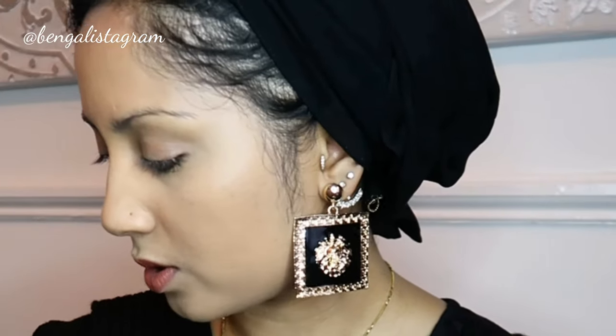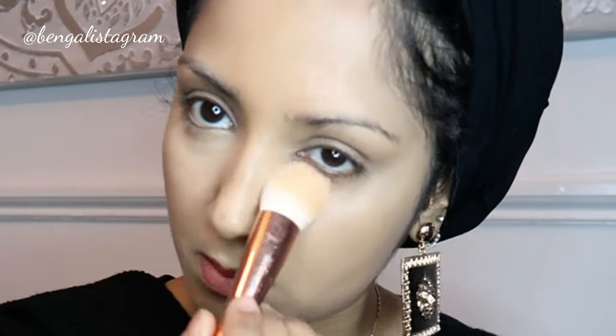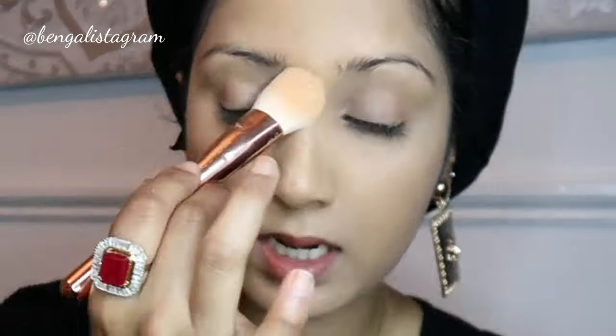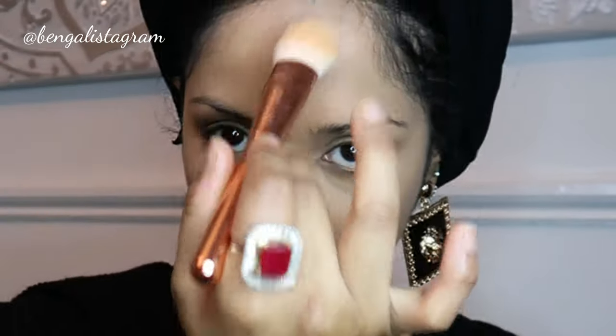Now I'm going to apply some powder. I use my favorite, which is the FW Beauty pink setting powder. I just dab it on - I don't really bake, I just kind of dab it on under my eyes like that. Then I go over my eyelids, on my nose, around my mouth, and on the forehead.